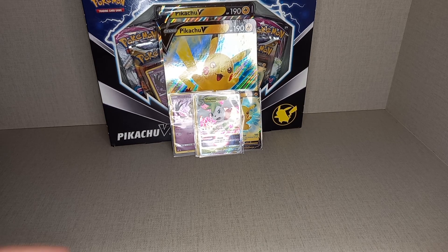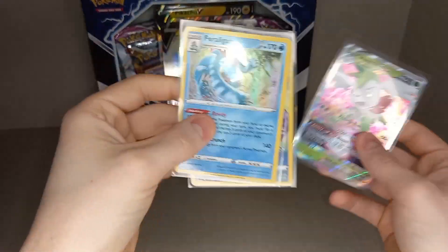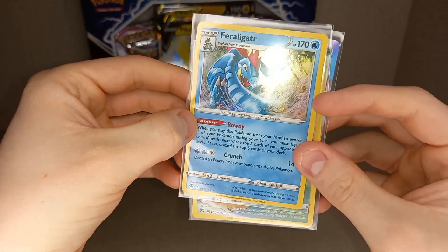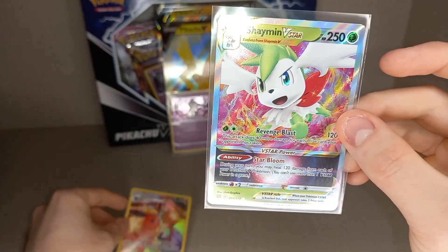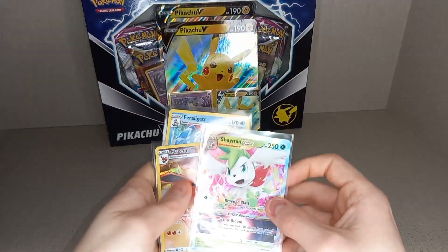So let's go through the pulls quickly. We've got the holo Feraligatr from Fusion Strike. The Trainer Gallery Flareon — that's lovely. The Shaman V-Star from Brilliant Stars. Brilliant Stars done very well for us.